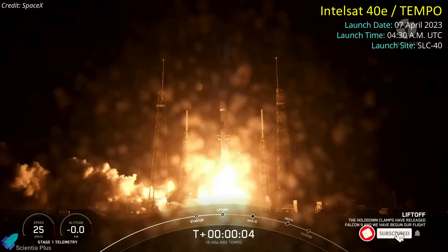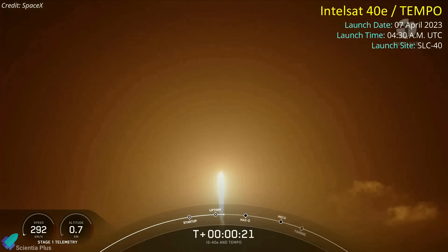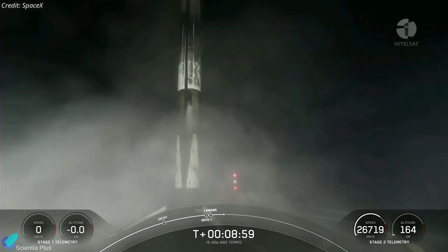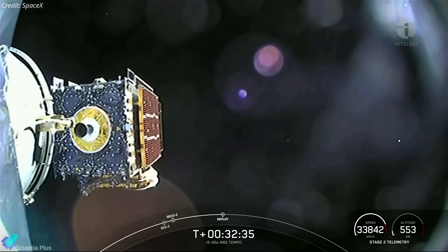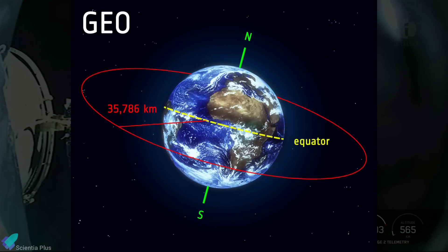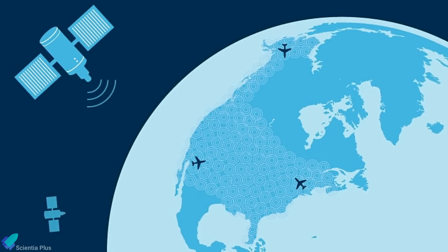The second Falcon 9 mission of the past week lifted off from Cape Canaveral Space Force Station on April 7, carrying the Intelsat 40E satellite to space — SpaceX's 23rd launch of 2023. The Falcon 9's first stage, making its fourth flight, successfully landed on a SpaceX drone ship in the Atlantic Ocean. Intelsat 40E was deployed into a geostationary transfer orbit 32 minutes after liftoff and will use its onboard thrusters to reach geostationary orbit nearly 36,000 kilometers above Earth for a 15-year mission providing Ku-band communications services.